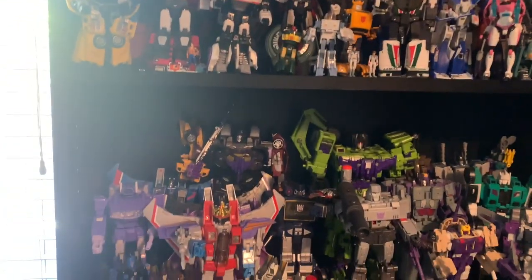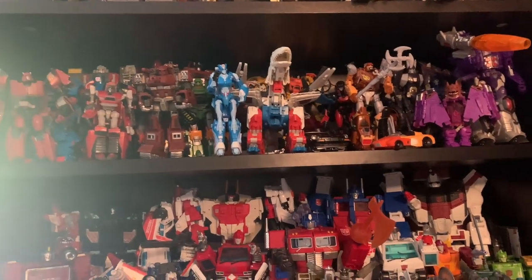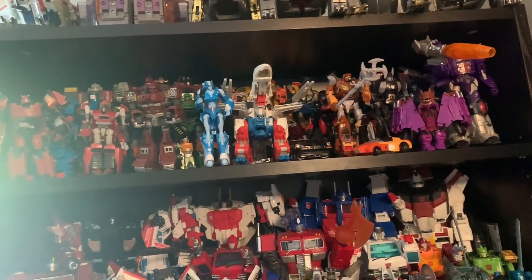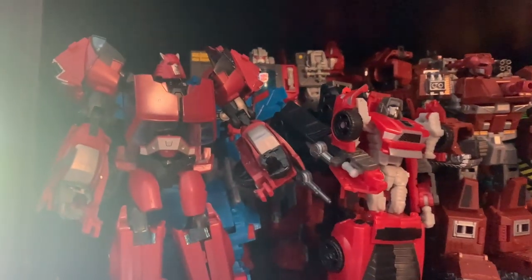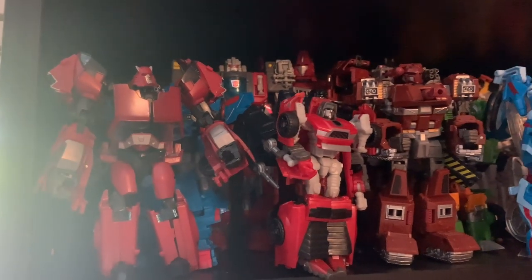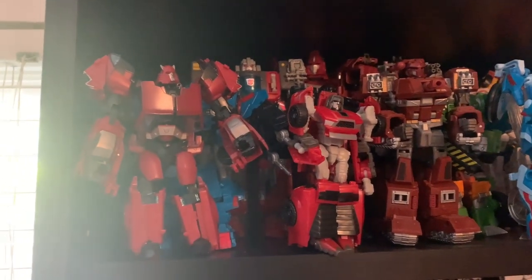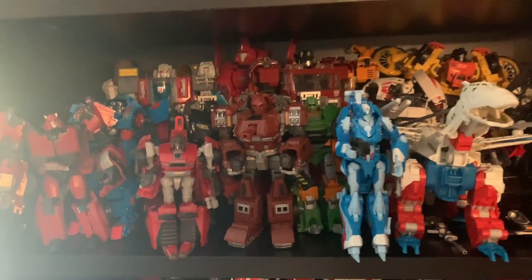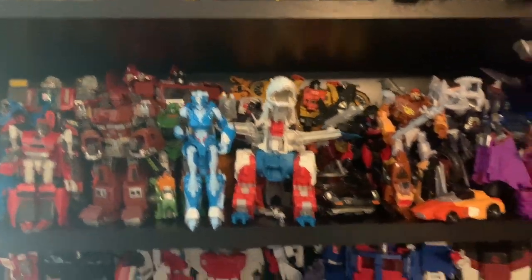These first three shelves are all G1 — a mixture of Masterpiece, some third-party stuff, but mostly Classics and Generations. This Cliffjumper here is using the mold from Transformers Prime. I actually have the Earthrise Cliffjumper from Big Bad Toy Store, so I'll be selling this one and replacing it. A lot of these figures are even stacked on top of each other, which I don't like to do, but I know a lot of these are durable and they'll be okay.